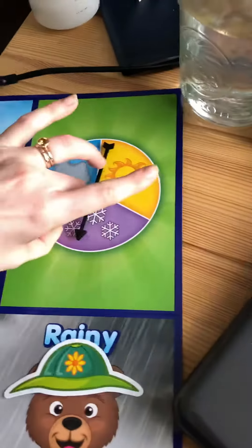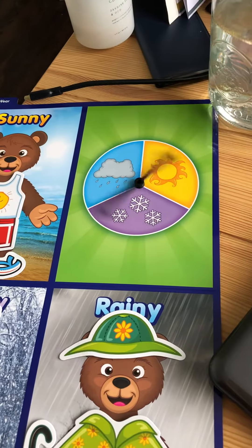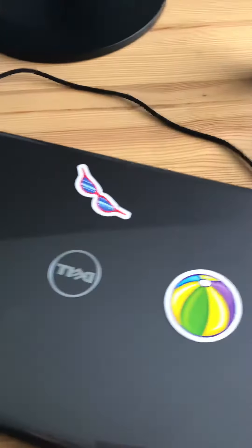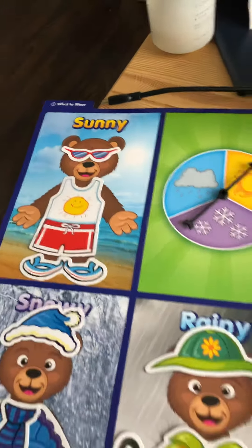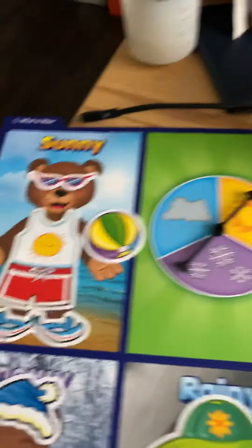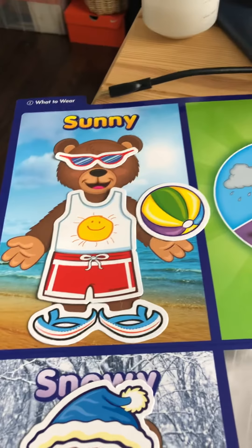Now let's see if we get the sunny one this time. Oh yay, the sunny one! Well what do we have left? We have the sunglasses. He's protecting himself from the sun. And then he's got a ball to play with. Now look, he's ready to play out in the sun. I bet he's got his sunscreen, don't you think?